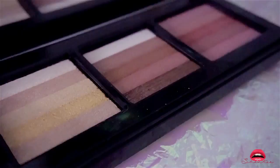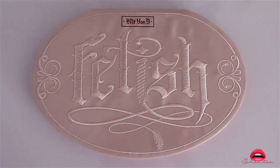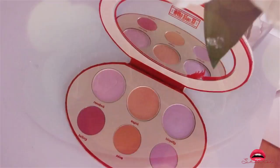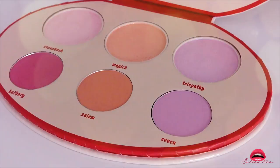This is the Kat Von D Fetish Blush and Highlighter Palette — I saw it and thought it would be nice to try out, maybe for a fairy makeup look. I really love the outer cover — it's kind of like leather. It is super bright and highly pigmented. It's also on sale so check it out on the Sephora website.